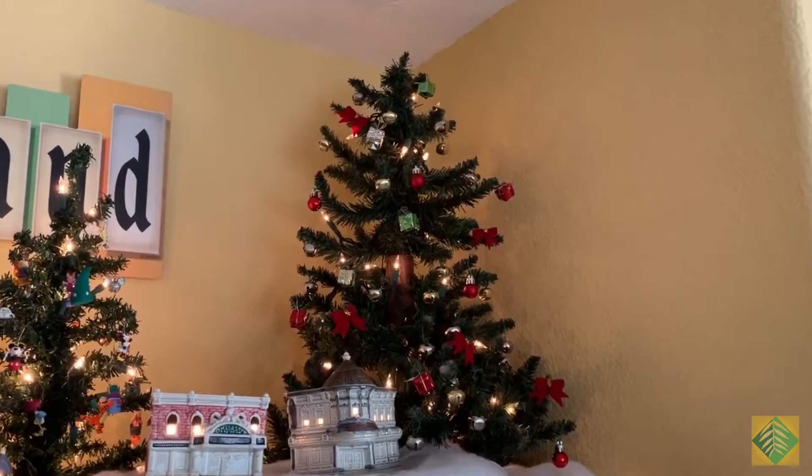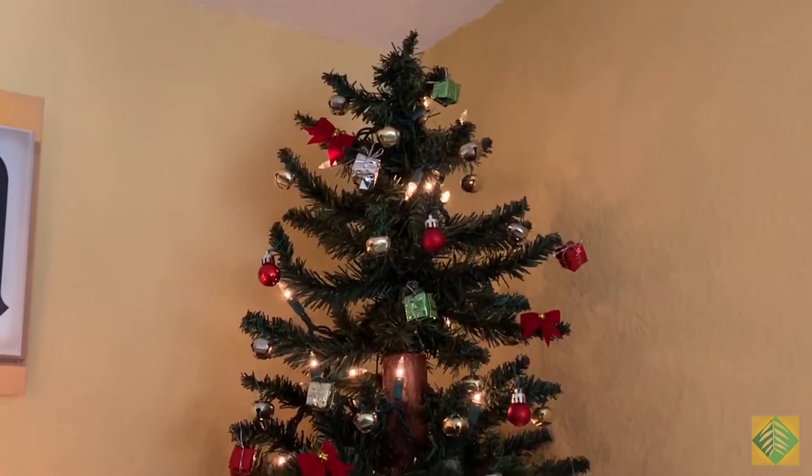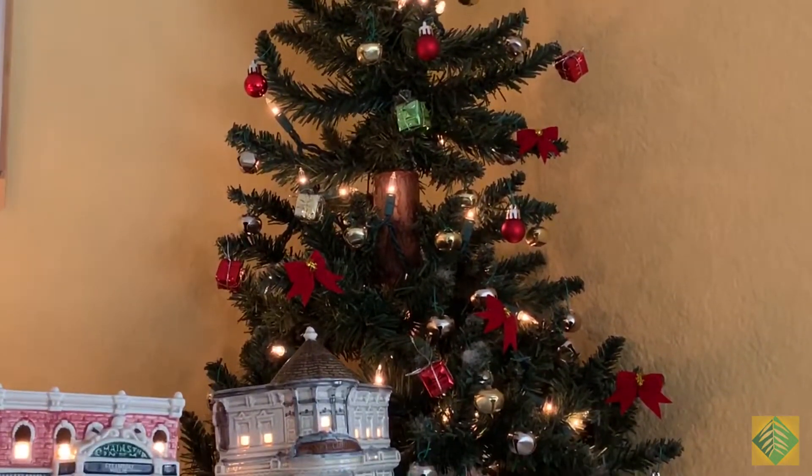Hello villagers and welcome to Pepper Tree Villa. It's Christmas time here at the Villa and we have our Disneyland Main Street Village on display over the television in the family room.